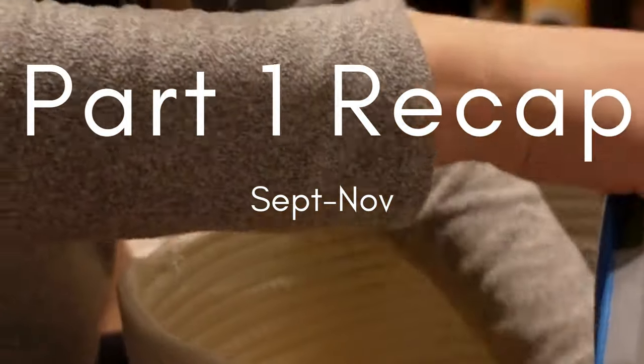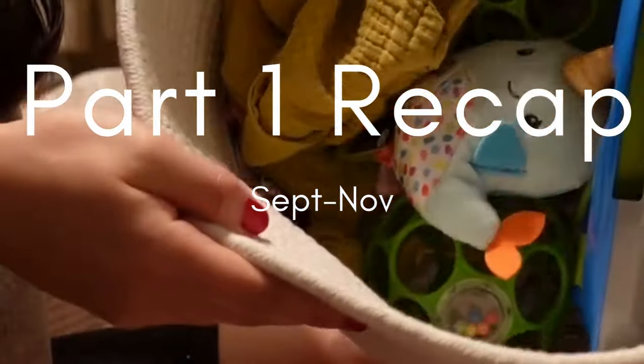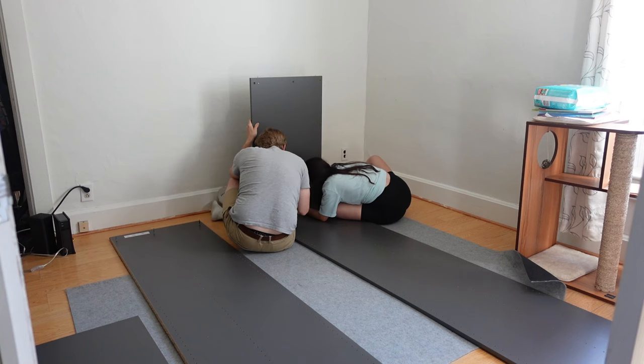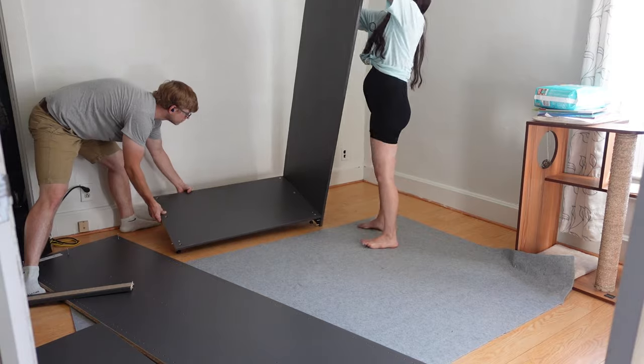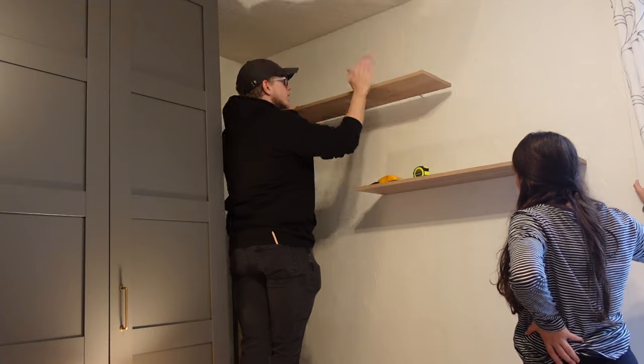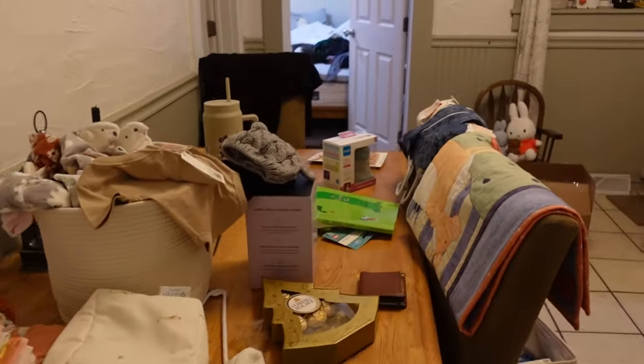Hey guys, welcome to part two of our nursery vlog. If you missed part one, we built this giant wardrobe from Ikea and it took a very long time, but it is amazing and we love it. We also got some shelves put up and then started trying to organize all of the baby stuff that we have.